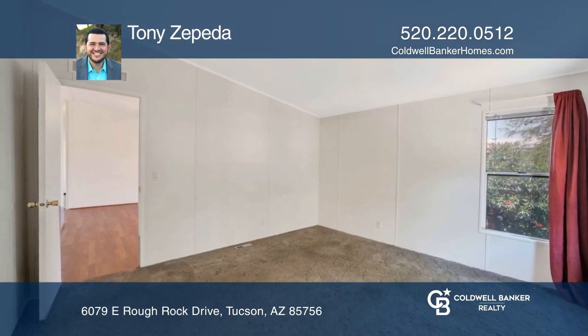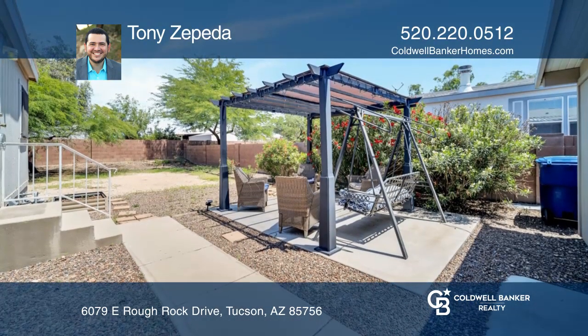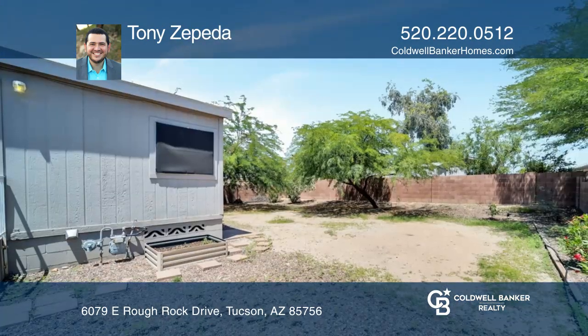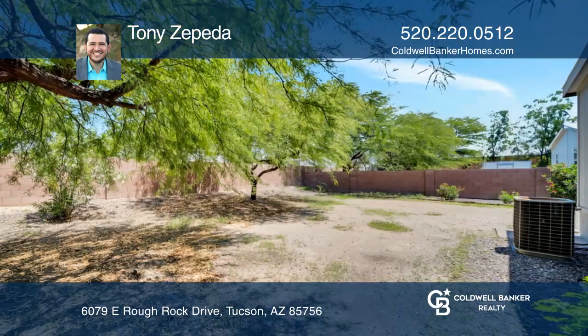The owner's suite features a walk-in closet, double vanity, and garden tub. Outdoor living is made enjoyable with a large yard, offering a blank canvas for all of your hosting needs.